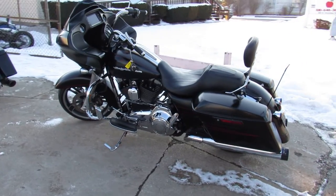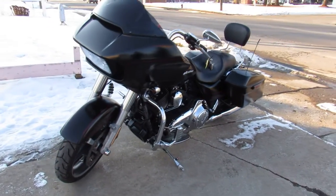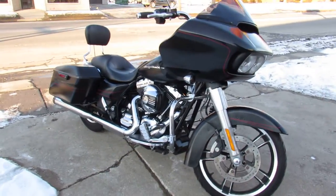Super clean bike all the way around. Comes in black denim paint, sharp, chrome shines like new, quick detached backrest, dual Reinhardt exhaust, just serviced at the dealership and ready to hit the open road. Crank up the tunes and go.